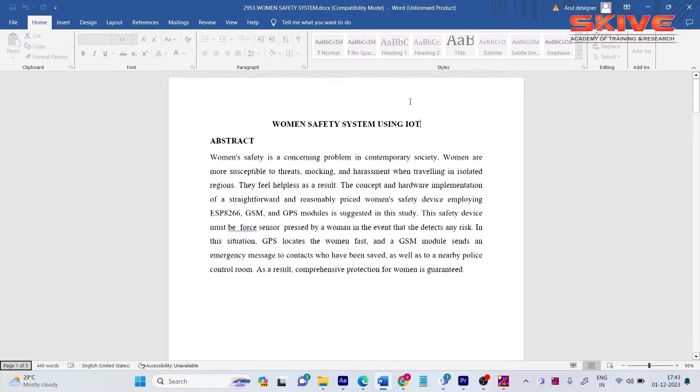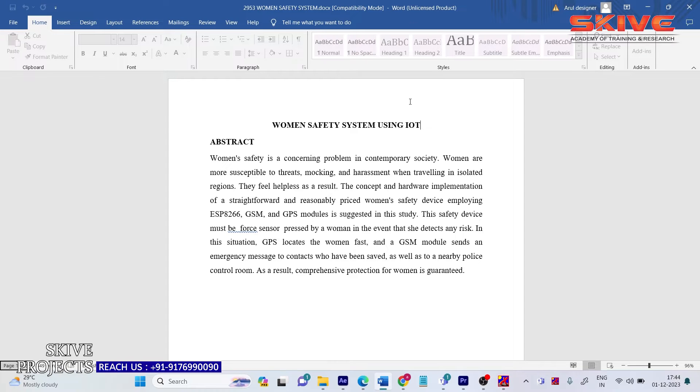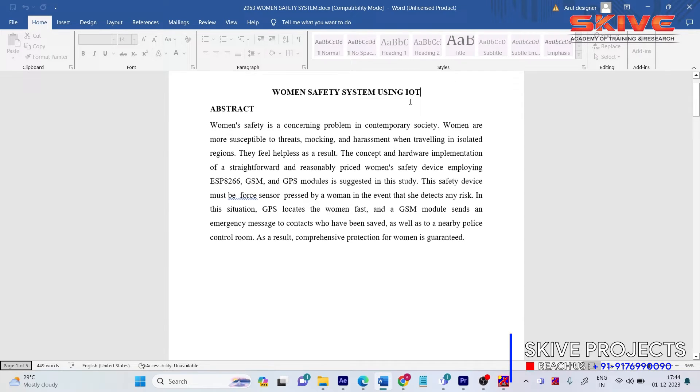In case of emergency situations — in recent days we are seeing a lot of women's harassments and threatening activities going on. To prevent women from those kinds of activities, we are proposing a device which is going to be informative and useful to women at the time of emergency situations.